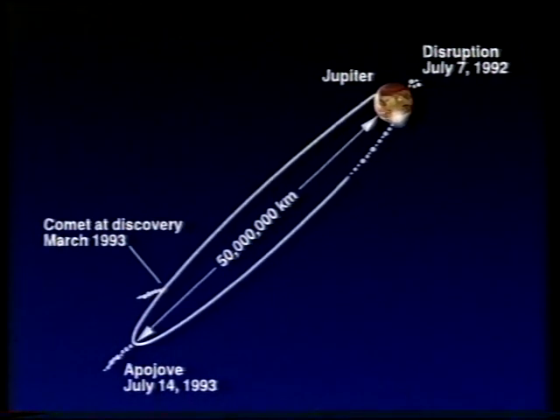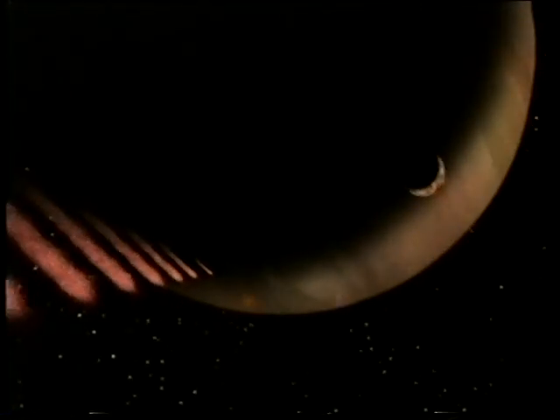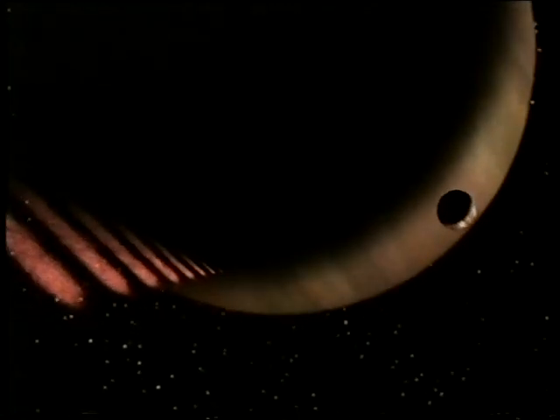The other interesting thing is that not only had it been torn apart by Jupiter, but observations showed it would actually collide with Jupiter in July 1994. Although we've always thought that comets could collide with planets and that it had happened many times, this was the first time we'd actually see it happen.